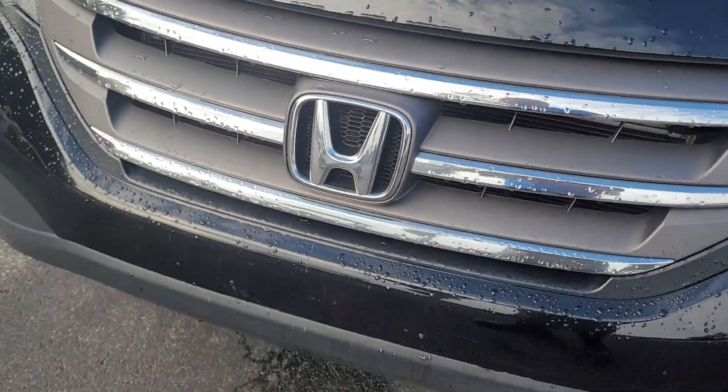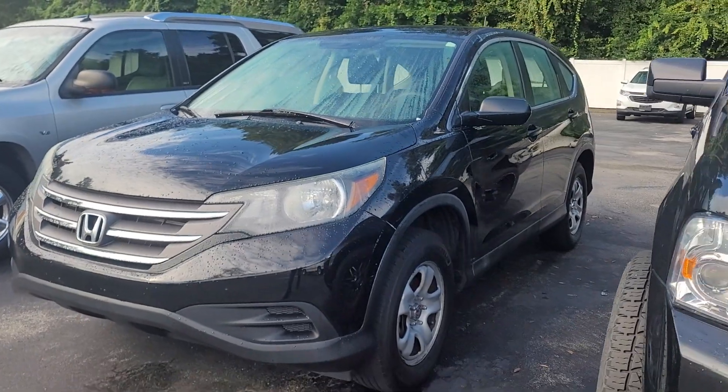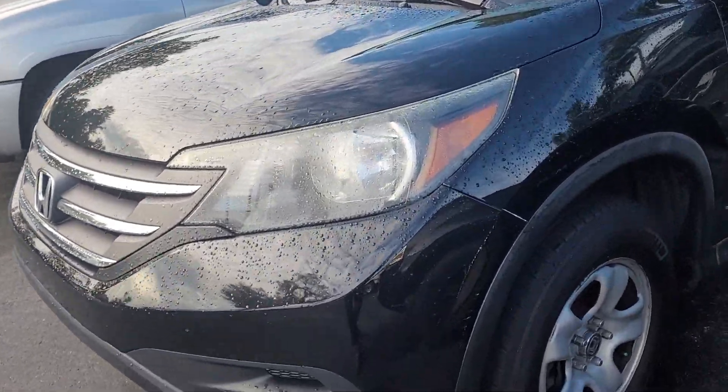This is Joe from Richie Autos in Daytona Beach, Florida. This is the 2014 Honda CR-V that you inquired on. The vehicle has approximately 136,000 miles on it. The vehicle is being sold as-is due to the mileage on it.